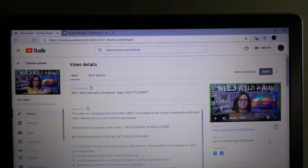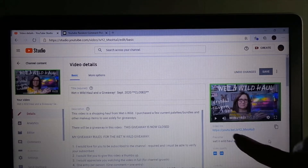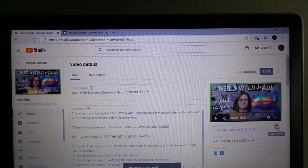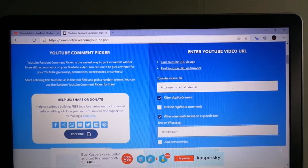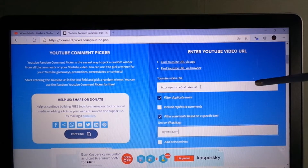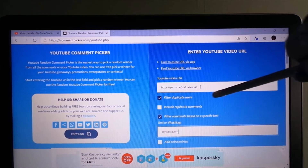I always show the process so that if you would like to know, or if you have a channel and would like to do giveaways, you will know how to do this. You come into your YouTube Studio and into your video. Right here is your video URL — click on these little boxes and it copies the link. You don't need that any longer. You come over into the YouTube comment picker. You put your URL that you just copied right in this line here.